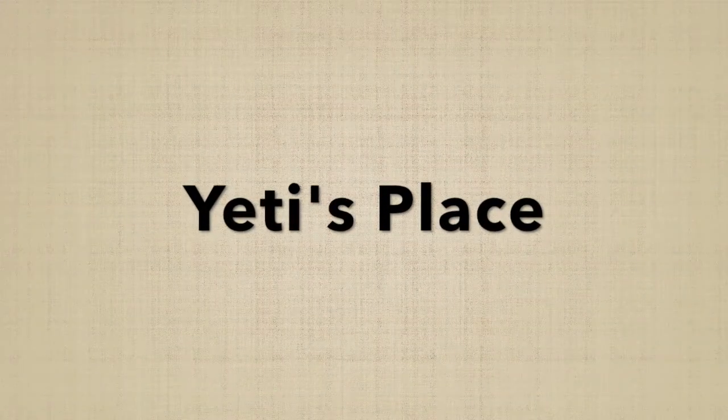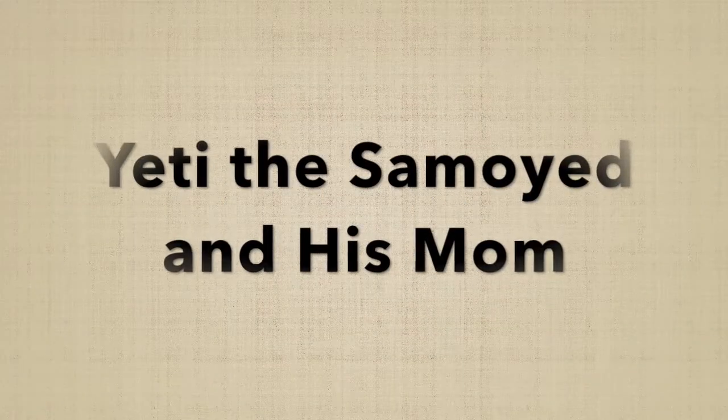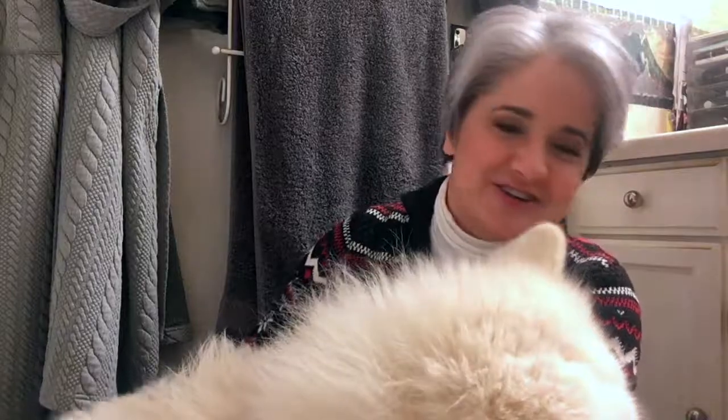So where do you get pet supplies and dog food? And what type of dog food do you go and pick up? Up next on Yeti's Place. Hi guys, this is Yeti the Samoyed and I'm Yeti's mom, welcome to Yeti's Place. On this channel we talk about what excites and energizes Yeti by posting videos just like this one. So if you're new here, please consider subscribing. Let's get started.